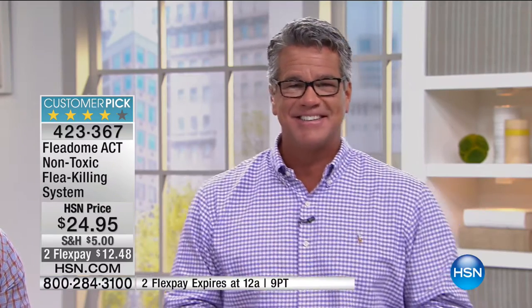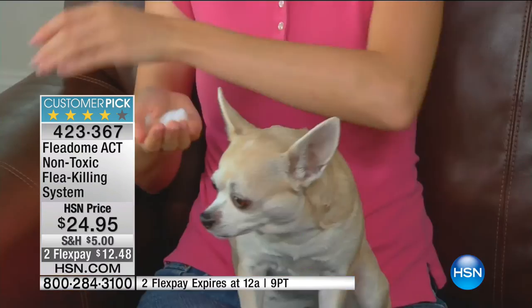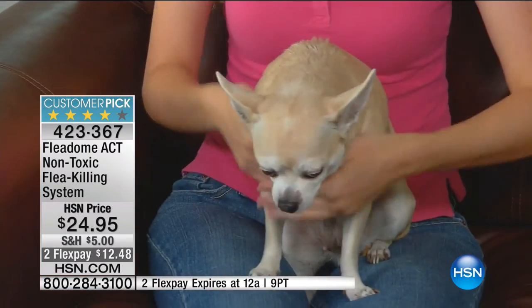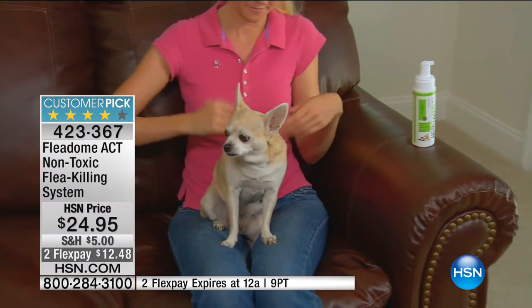Customer testimonials: 'Flea Them Act is really easy to apply - I just pumped a few bits into my hand, wiped it all over my dog and it worked great.' 'Flea Them Act kills fleas on contact within 15 minutes - most of them are gone, and over the course of a day the rest are history.' 'I love that I can use Flea Them Act on both my cats and dogs because it's one product - I know it works and I know it's safe. It's all natural, which is really important to me.'